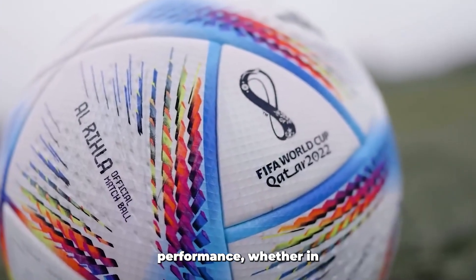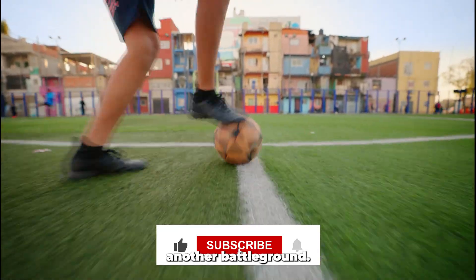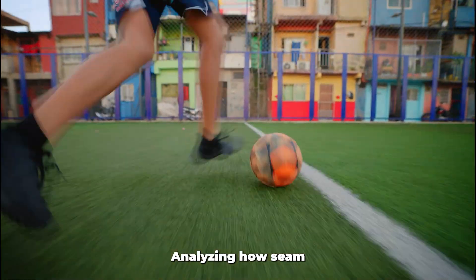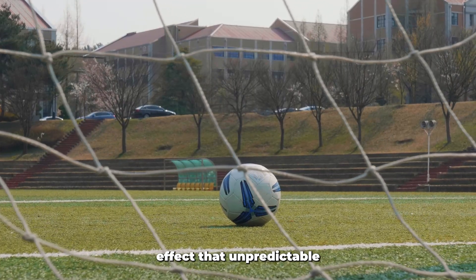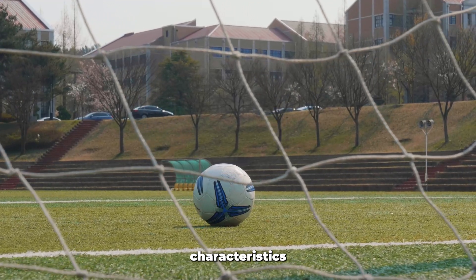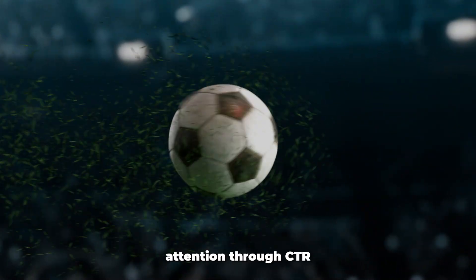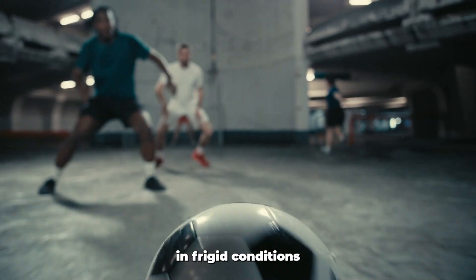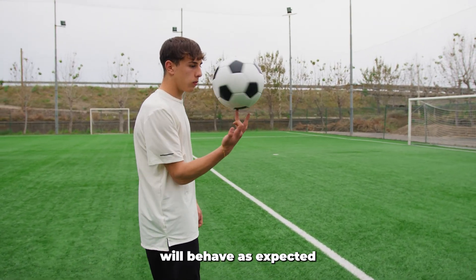This advancement ensures consistent performance whether in sunshine or downpour. The wind tunnel represents another battleground: high-speed cameras capture the ball's movement as it spins through controlled airstreams, analyzing how seam patterns affect flight. Engineers specifically target the knuckling effect — that unpredictable wobble making trajectories difficult to anticipate — creating balls with predictable flight characteristics that reward skill rather than luck. Temperature consistency receives special attention through CTR core system training, ensuring uniform rebound properties whether played in frigid conditions or tropical heat.